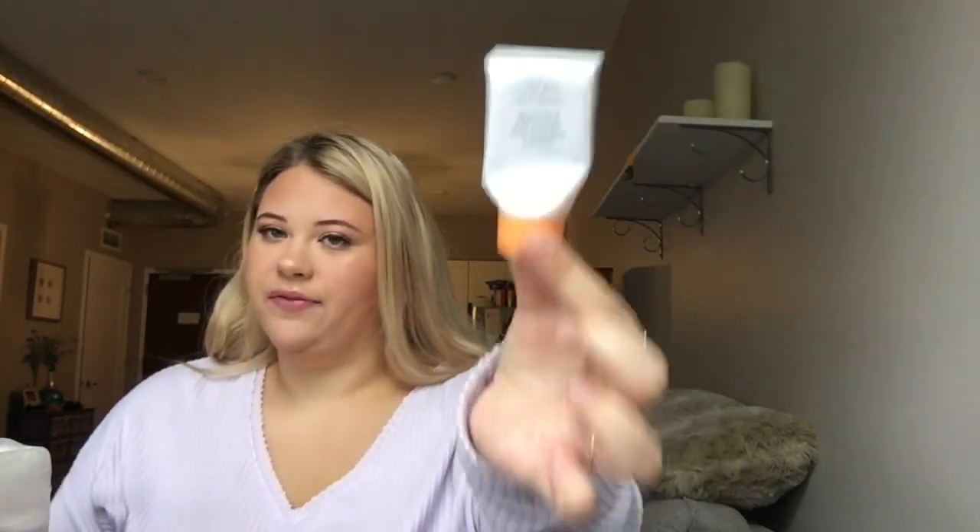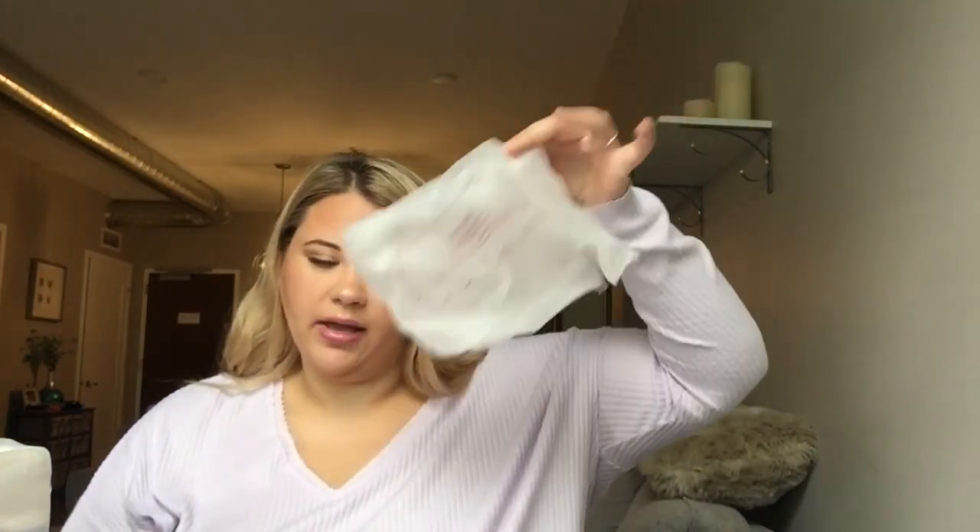I finished the Drunk Elephant Beste No. 9 gel cleanser. I do like it, though I've seen mixed reviews. It is so, so basic — which kind of makes me think I could just buy Cetaphil instead. If it were on a 21 Days of Beauty sale I would consider purchasing it. One of my absolute faves — Shiseido cottons. I will literally never repurchase any other kind of cotton ever again. They're my favorite.